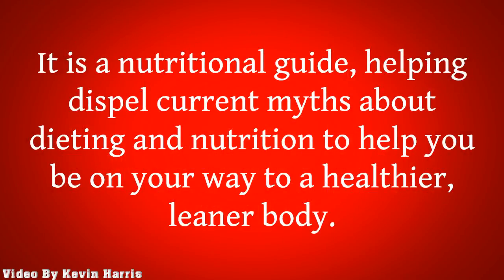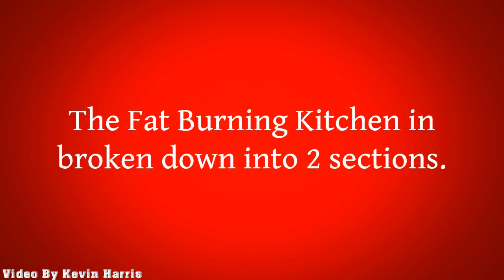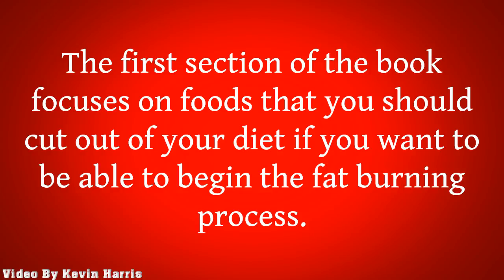It is a nutritional guide, helping dispel current myths about dieting and nutrition to help you be on your way to a healthier, leaner body. The Fat-Burning Kitchen is broken down into two sections. The first section of the book focuses on foods that you should cut out of your diet if you want to be able to begin the fat-burning process.